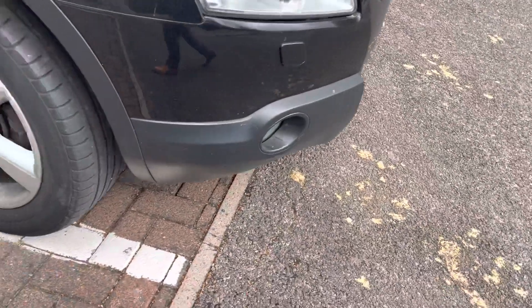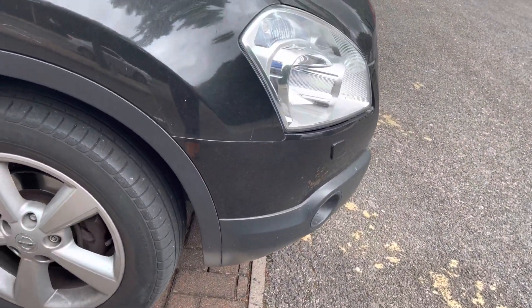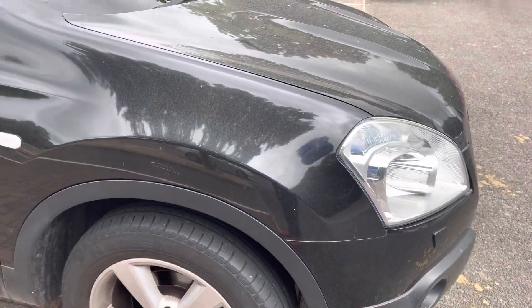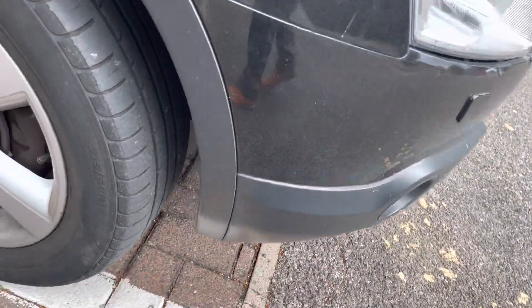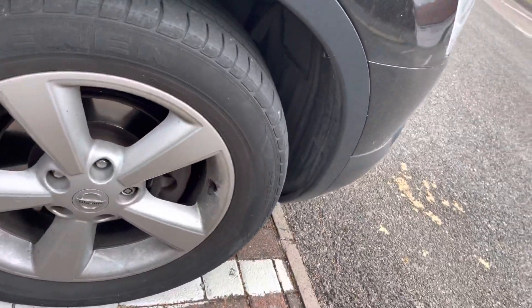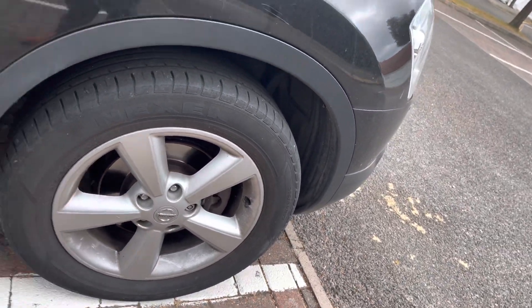Car needs a good valet. Walking around to the right hand front, you've got some light scratches in the front wing. Tire looks good, little bit of feathering on the edges. Discs look good from what I can see.